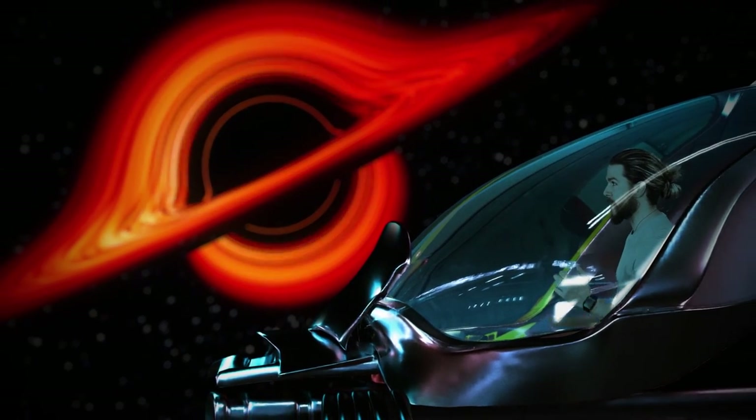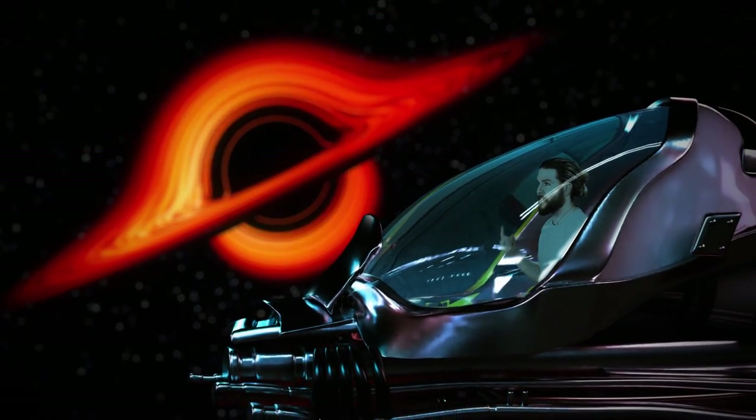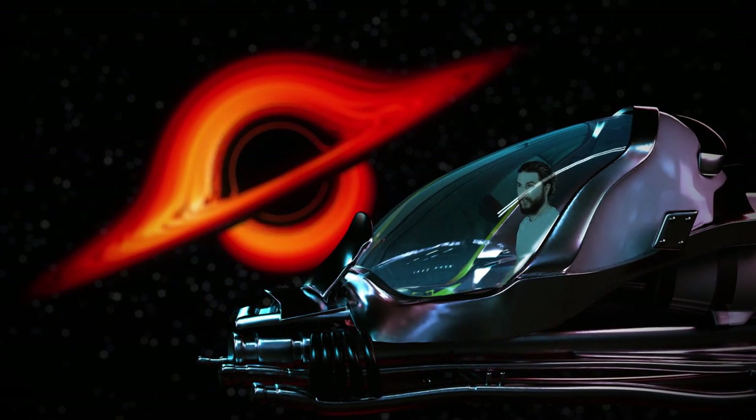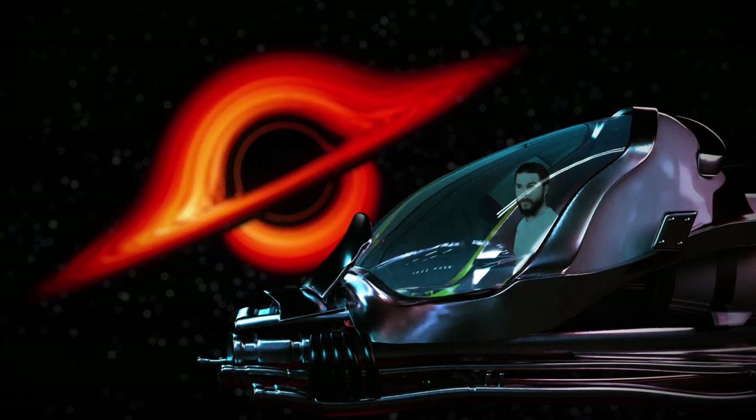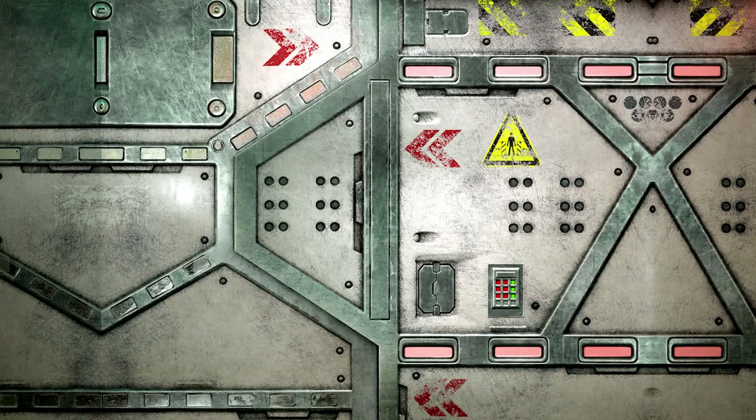If we spend any more time out here, the time dilation's going to make us like 50 years younger than the rest. They're all going to look gross when we get back. Now entering the facility.